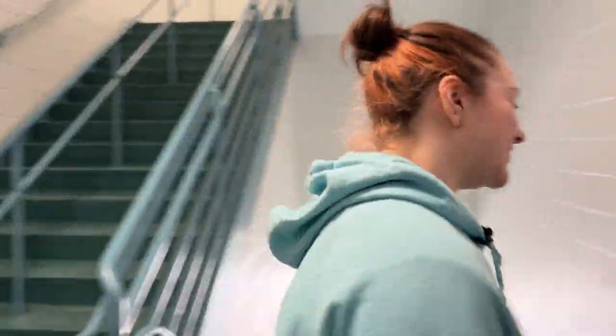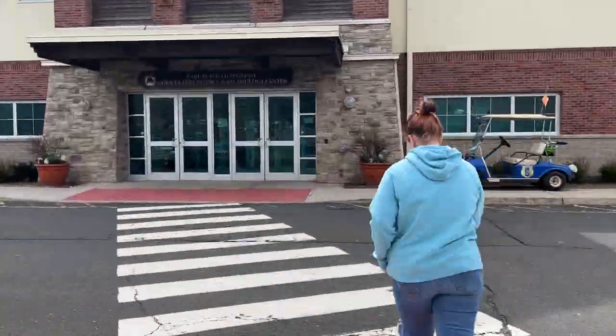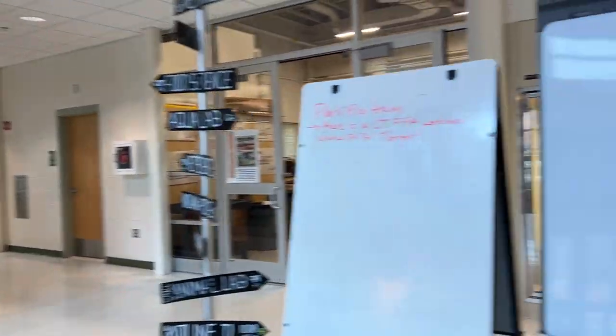This is your next tour guide. Her name is Maddie and she will be taking you through the Ag building. So my name is Maddie — if you follow me, I'll take you to the Ag building. This is the front lobby: if you go that way, that's upstairs, and I'm going to take you this way.